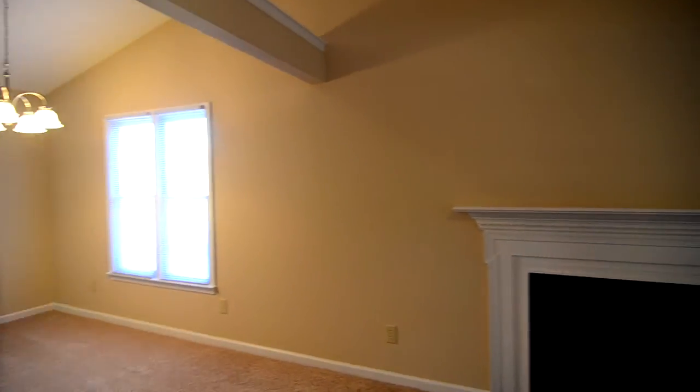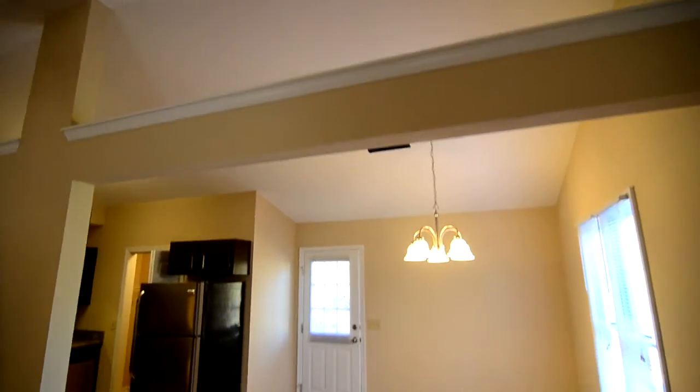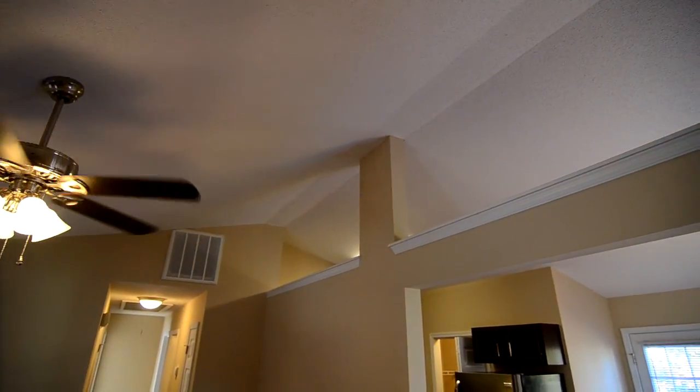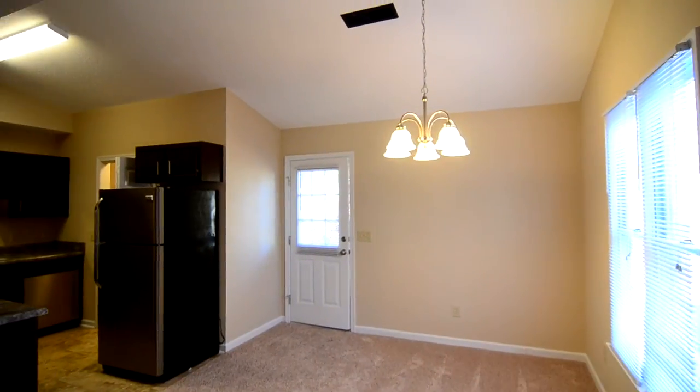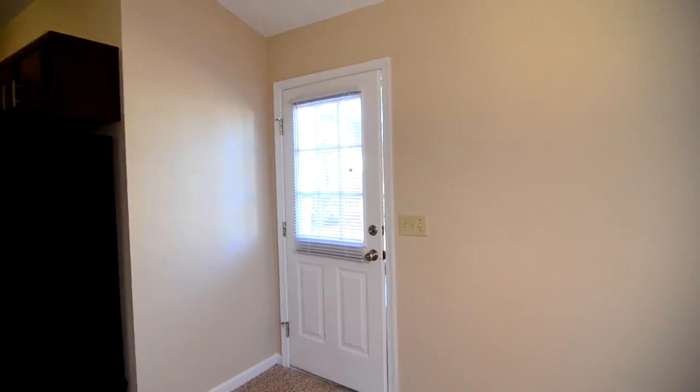The living room opens nicely into a large dining area. You can see nice architectural details like cutouts in the wall to let natural light flow through those ceilings. There's a door that goes out to the backyard.